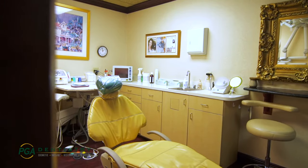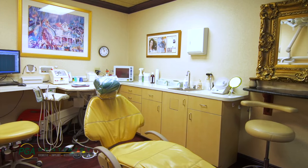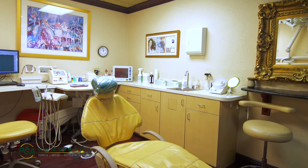Our facility is designed with a custom surgical suite where all of our dental implant surgeries are performed in a totally sterile field. This treatment area is equipped with the latest technology and dental instrumentation for optimum care.